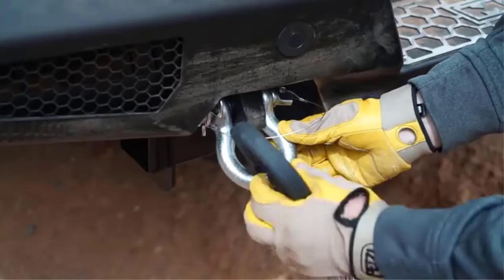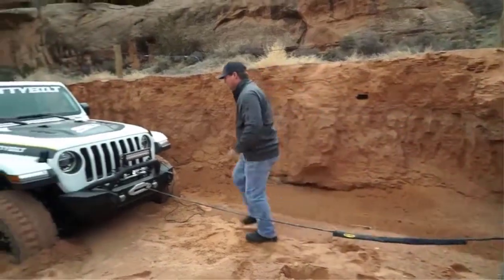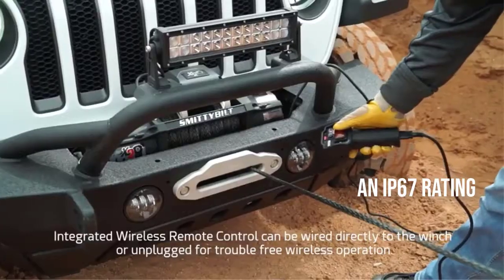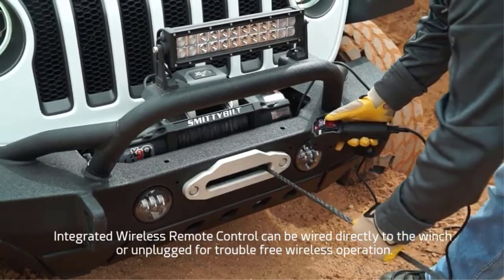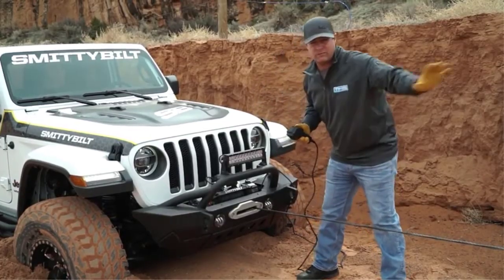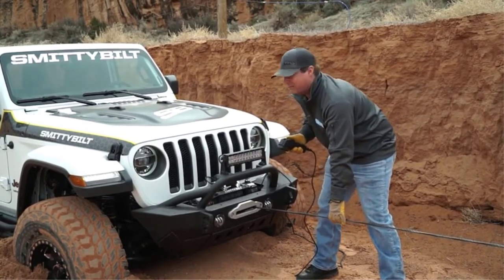This winch features an amphibious motor that has 6.6 HP pulling power and a 3-stage planetary gear system that is sure to efficiently pull you out of many difficult terrains. It also features a waterproof 500 AMP solenoid, so you know there is no risk regarding energy concerns.